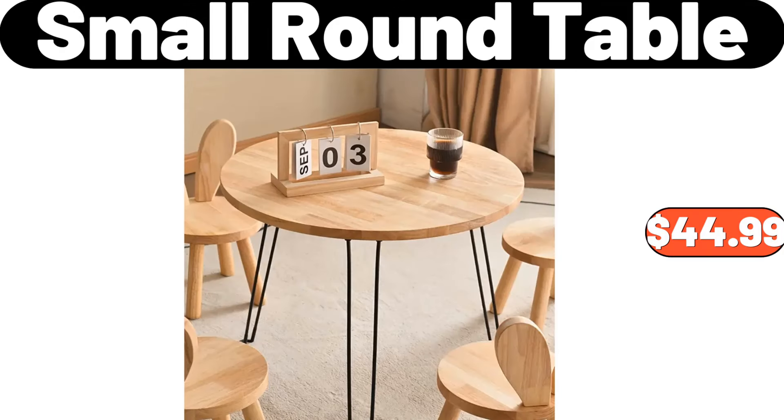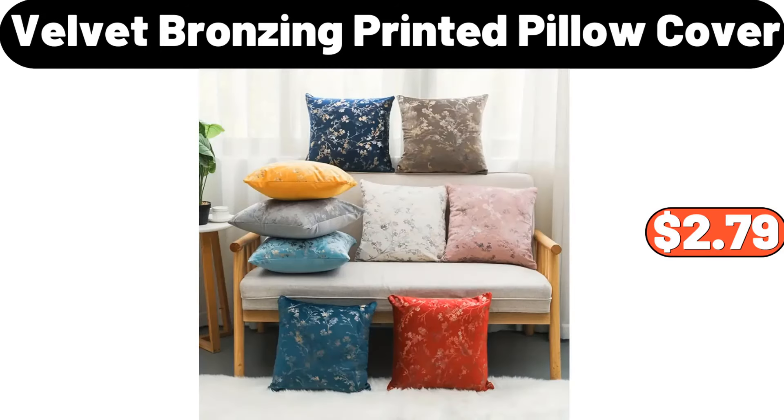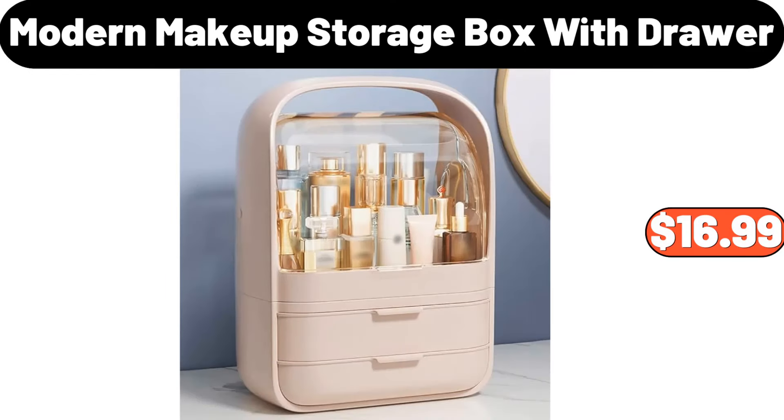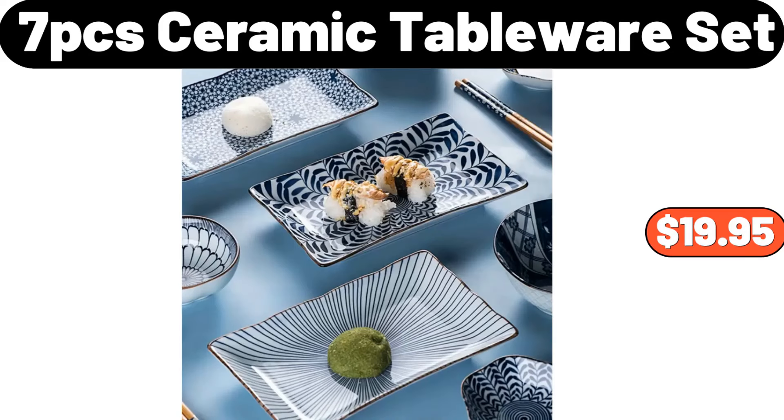Small round table, $44.99. Velvet bronzing printed pillow cover, $2.79. Bed pillows for sleeping, 2-pack, $22.99. Modern makeup storage box with drawer, $16.99. 7-piece ceramic tableware set, $19.95.